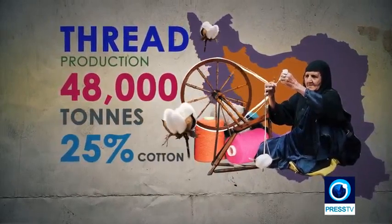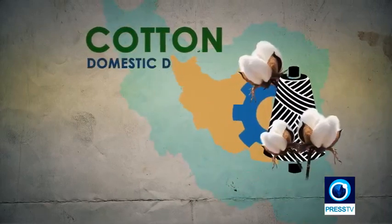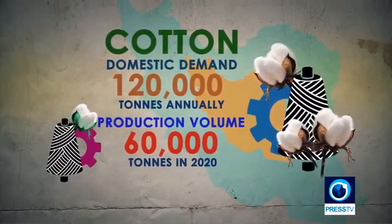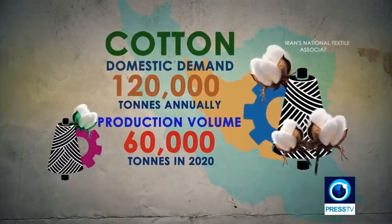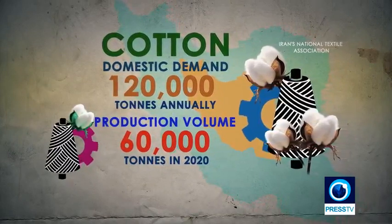25% of the raw material used in this production was from cotton, based on figures from the National Textile Association. The country makes a lot of cotton, but it is still not nearly enough to meet demands. The domestic demand is roughly around 120,000 tons of cotton annually, while local productions last year stood at around 60,000 tons.